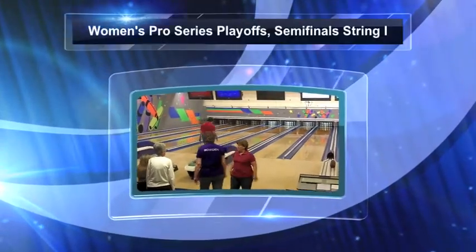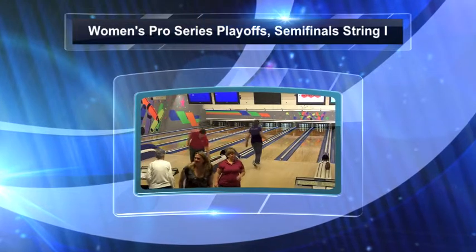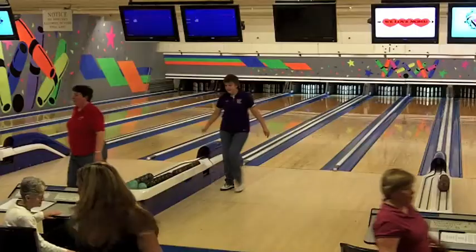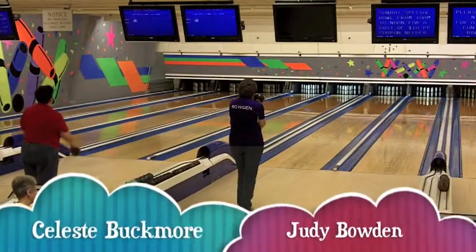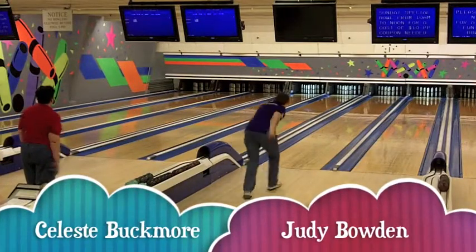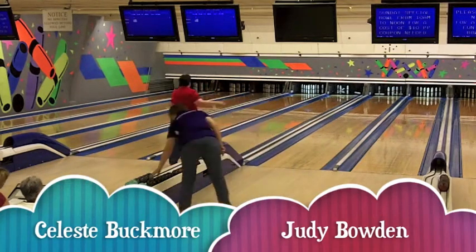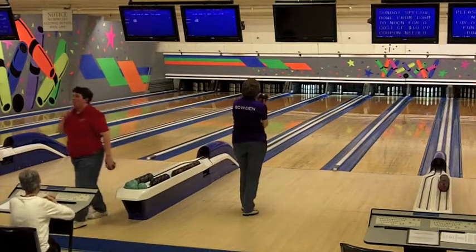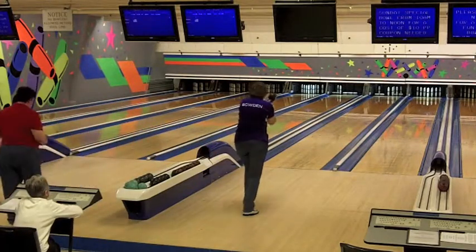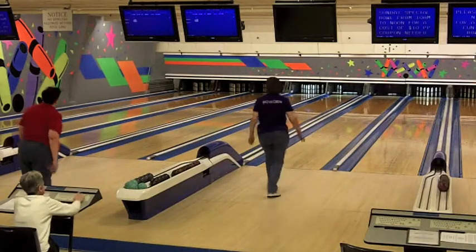Welcome back to Lakeside Lanes in Manchester, New Hampshire for more action from the Women's Pro Series playoffs. In this segment we're going to show you the first string of the semi-final playoff round. We're down to the final four bowlers, and this is the first string of a two-string match, all the matches being two strings.